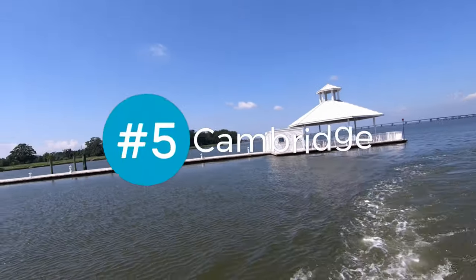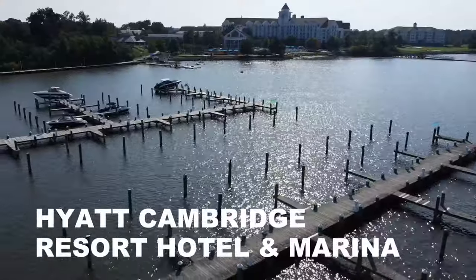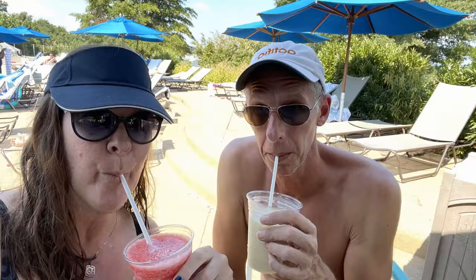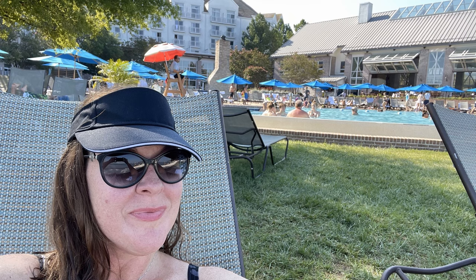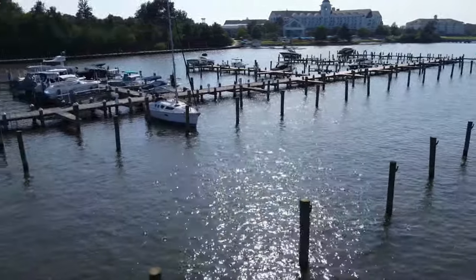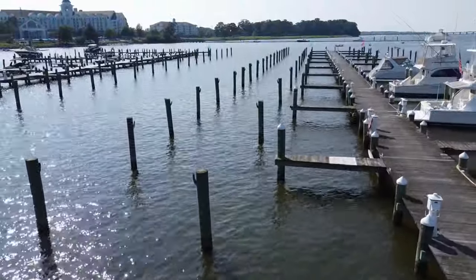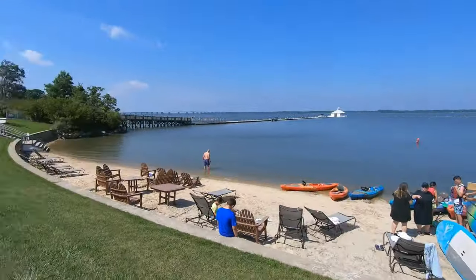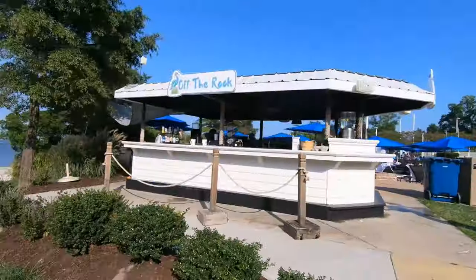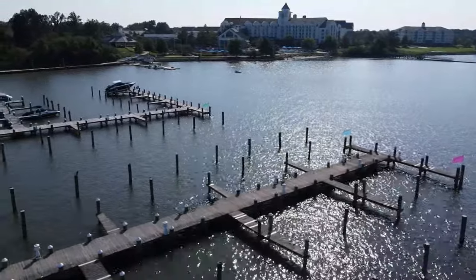Number five is Cambridge. Cambridge is on the eastern shore south of the Bay Bridge and home to the Hyatt Cambridge Resort and Marina. If you're longing for a resort getaway, it's worth the cruise up the Choptank River to the Hyatt Resort and Marina. It's really the only hotel resort marina on the Bay. Although the marina itself is very basic — some can even argue that the docks are in pretty rough shape — when you stay there you get full access to all the resort amenities at the hotel like multiple pools, restaurants, beach activities, mini golf, and more. There's definitely no other marina that has this level of amenities on the Bay.